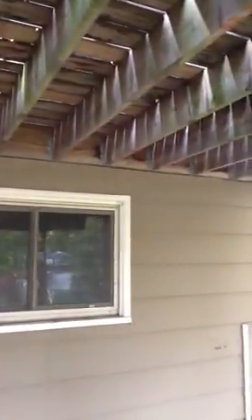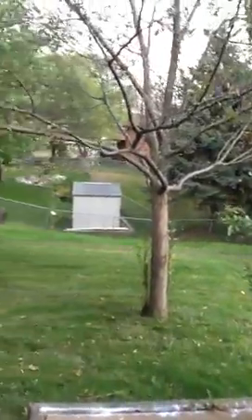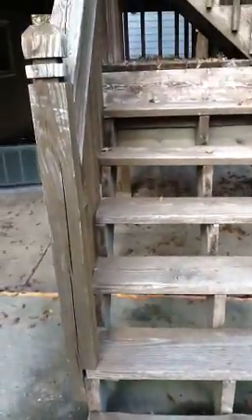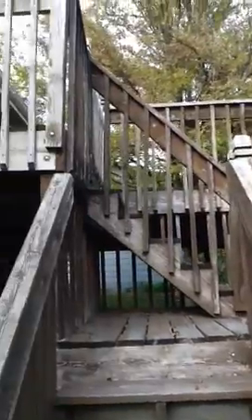I'm going to try and give you some idea of the deck. Feels solid. These are the steps of the deck — it needs to be stained. In fact, the whole deck needs to be stained.